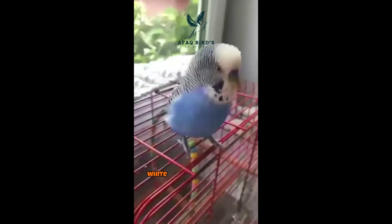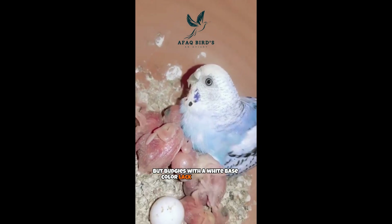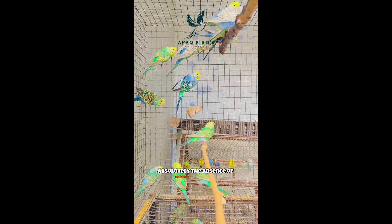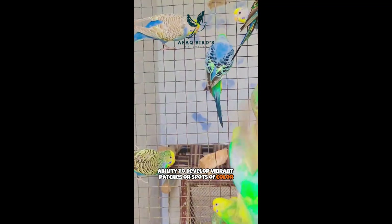White base color. White base budgies are recessive. Budgies with a white base color lack the pigments responsible for creating melanin, resulting in a stunning all-white appearance. Can budgies with a white base color display other colors? Absolutely — the absence of melanin pigments does not limit the budgie's ability to develop vibrant patches or spots of color.